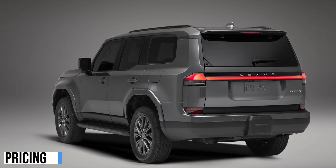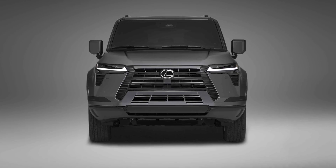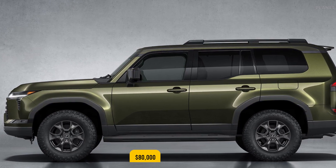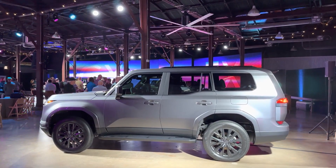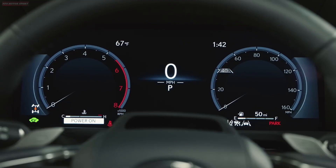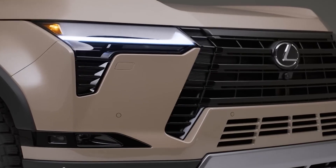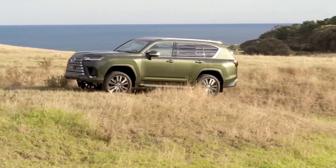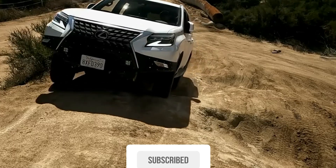Although thoroughly redesigned for 2024, the GX's price shouldn't climb too far from where it is now. Expect a starting price of around $60,000, with the most rugged over-trail models stretching close to $80,000. The 2024 Lexus GX is a great choice for those looking for a luxurious and capable mid-sized SUV. It's got a powerful engine, a comfortable interior, and a long list of standard and available features. If you're looking for an SUV that can do it all, the new GX is a great option.